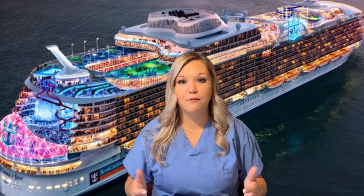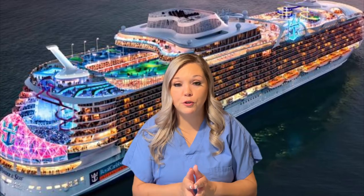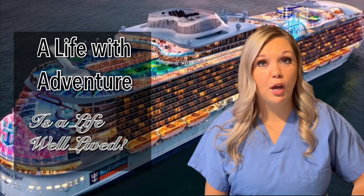I think that about covers it — the tips I have for packing on your first cruise, or things I wish I had known. I know I over-packed on my first cruise and there was a lot I didn't know I could take or needed. I hope this has helped you pack for your first cruise. If you found these tips helpful, leave a comment below and hit the like button and subscribe for more videos. I am a certified cruise assistant and would love to help you plan your next cruise — all my contact info is listed below. Remember, a life with adventure is a life well lived!